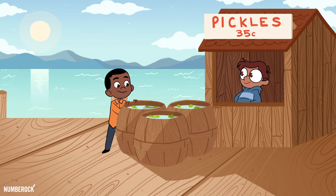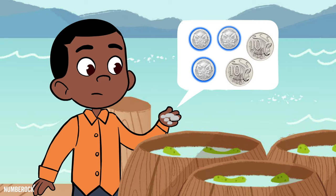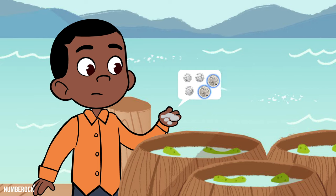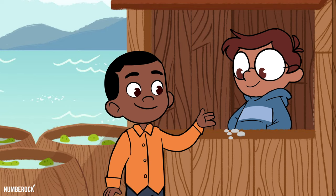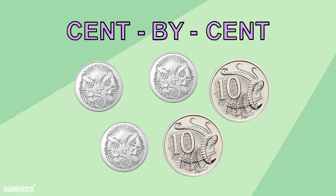I bought one delicious dill pickle for three five-cent coins and two ten-cent coins. With this riddle to find out how much I spent, I added them up cent by cent.